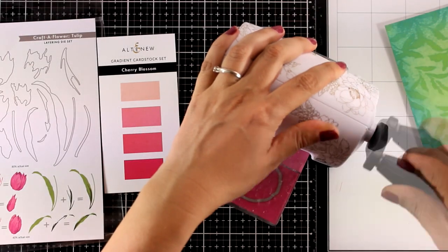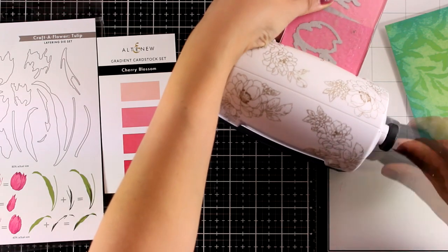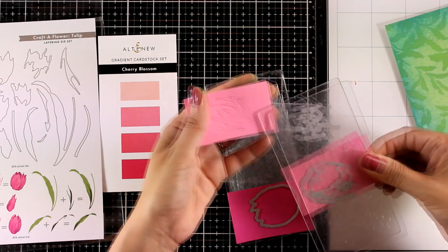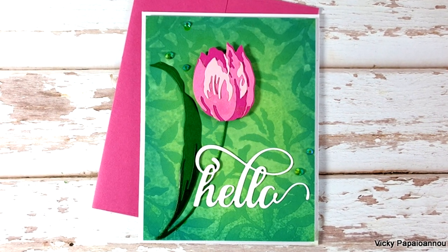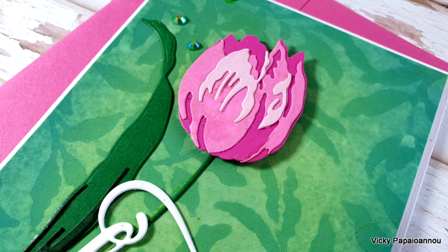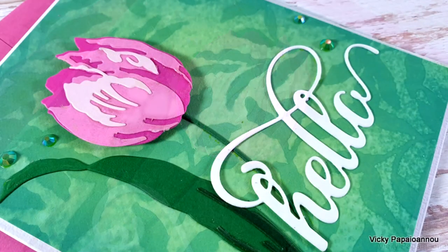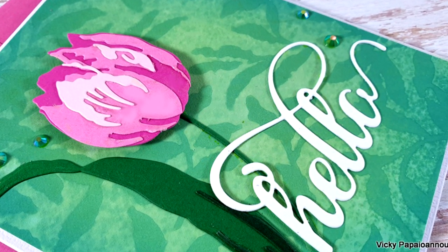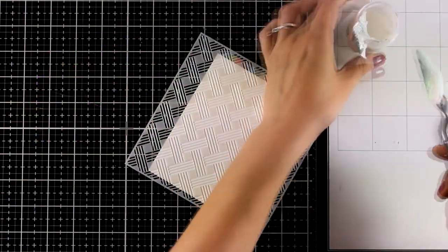For this card I'm using a die-cut flower from the Craft Flower Tulip Stamp Set — I think it's just adorable. I'm using three different colors of cardstock and layering them on top of each other to create the tulip. Here is the final result with the tulip and my favorite Hello die by Altenew — the leafy background really sets it off beautifully.